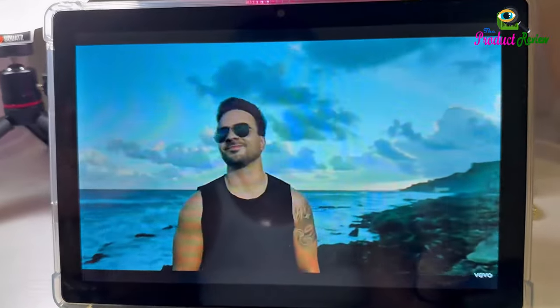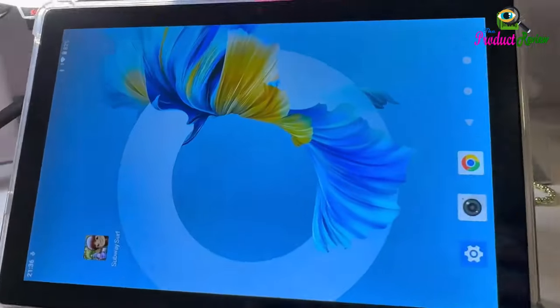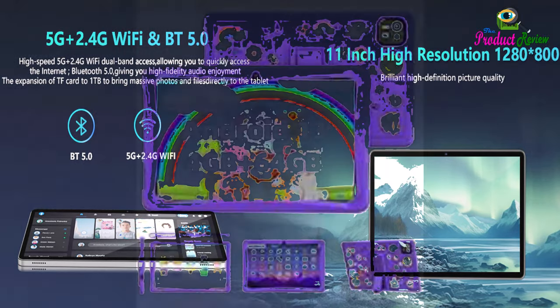Parental Control helps children manage their time, balance learning and entertainment, and develop good online habits. The Android 14 tablet also supports multi-window mode, eye protection mode, three-finger screenshots, and more to make the tablet experience even better.